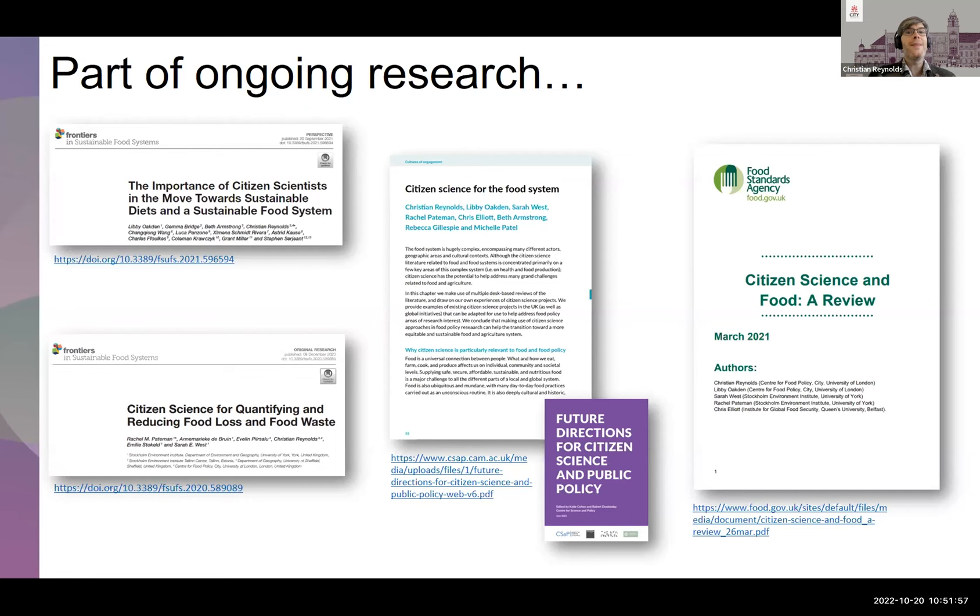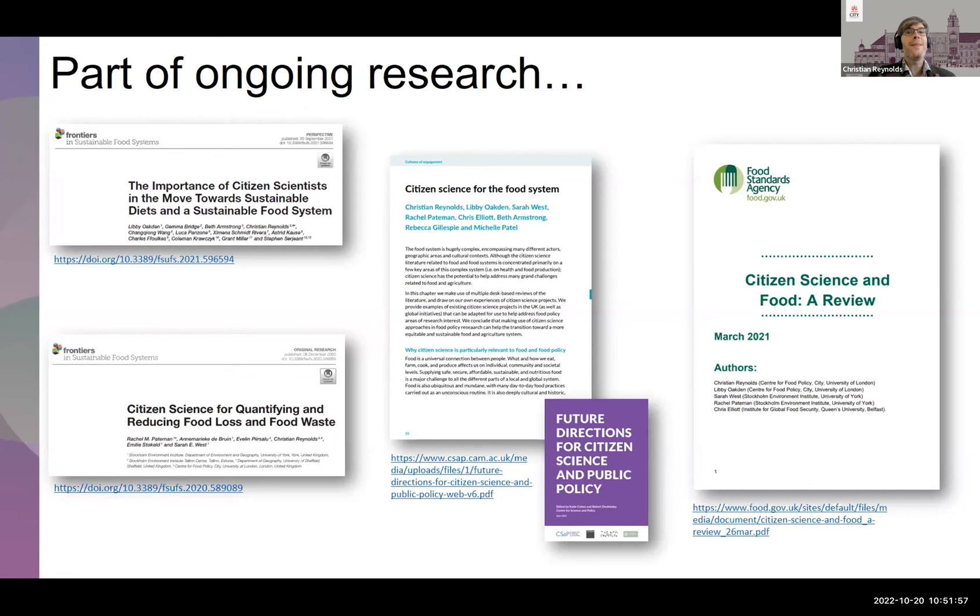Partnering with the FSA we produced the citizen science and food review, covering different things happening within the food system. Over the last year I've also been working on citizen science engaging students on campus — providing an app where students helped design it and then analyzed data — thinking about reduction, diversion, and redistribution of food waste and food security, all at the University of Sheffield.